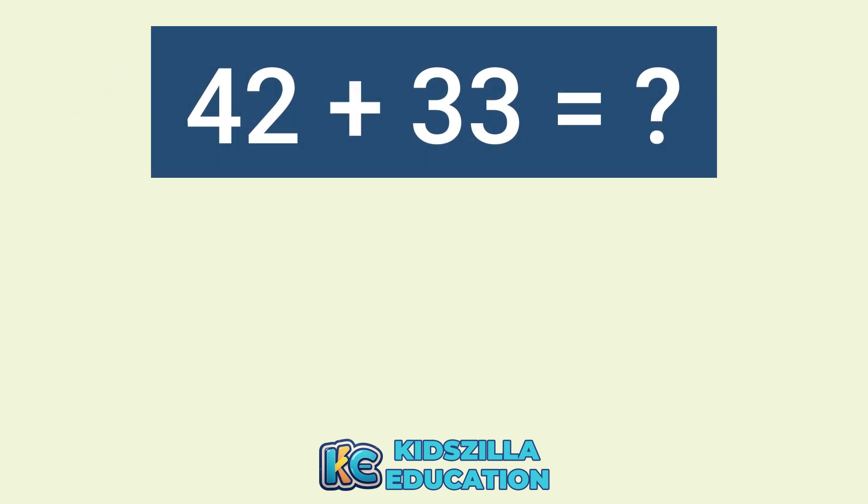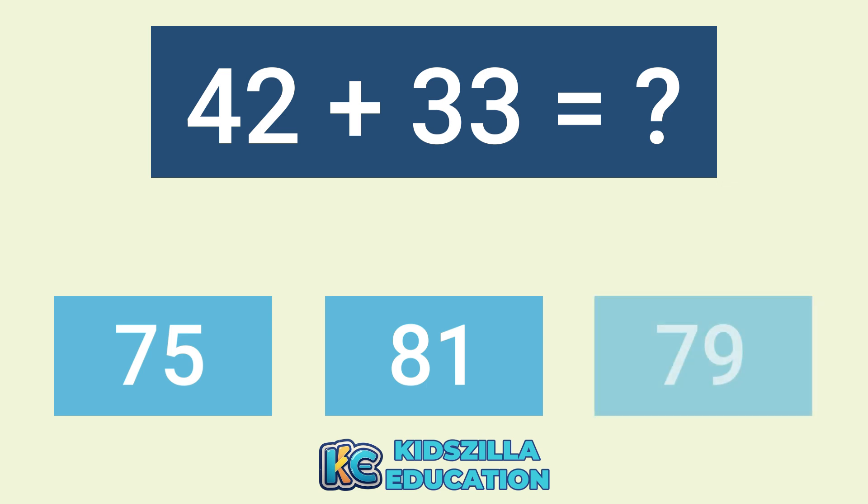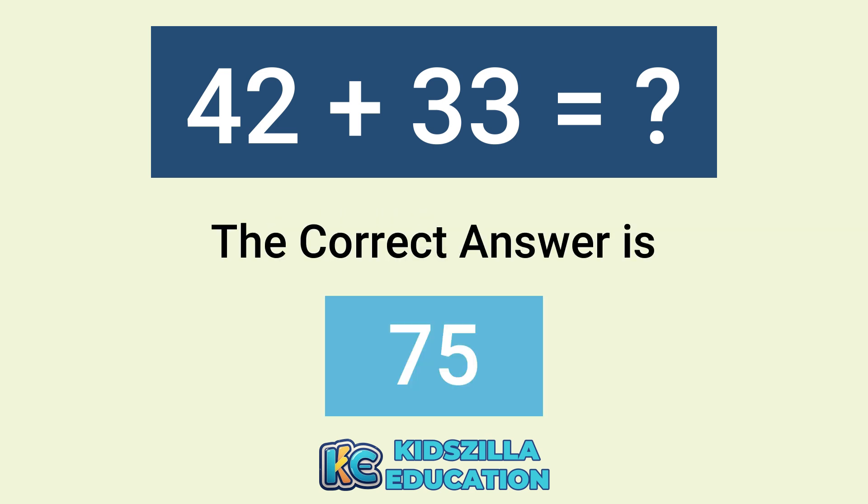What is the answer of 42 plus 43? The options are 75, 81, or 79. The correct answer is 75.